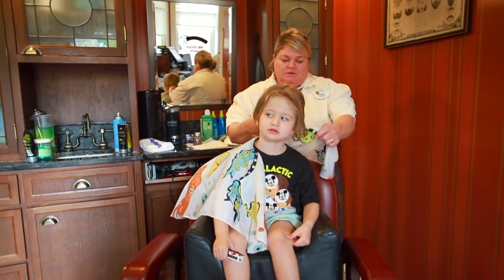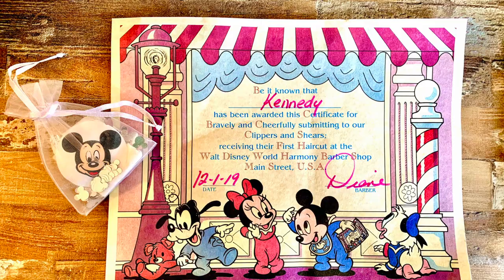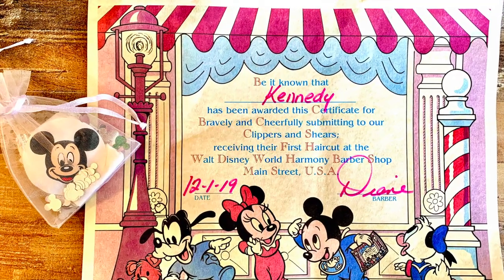First haircut packages start at $25 and include a haircut, commemorative Mickey ears, a keepsake lock of your child's hair, and an official first haircut certificate.